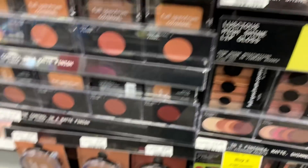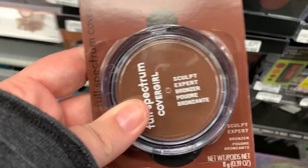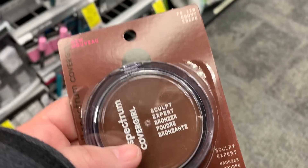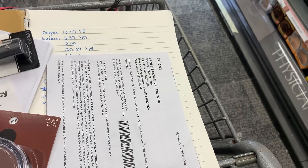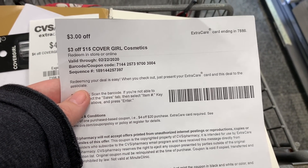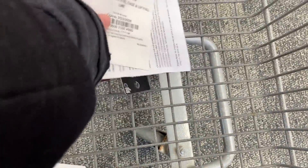Next I'm grabbing a CoverGirl bronzer for $9.59 and then an eye pencil — I just wanted the cheapest item to round out the transaction. There are a lot of coupons for the CoverGirl promotion: a $4 off eye, face, or lip full-line instant coupon, a $3 off $15 CoverGirl cosmetics CRT, plus two $3 off coupons on my app — one for eyes and one for face.